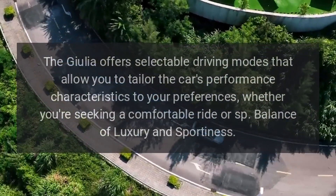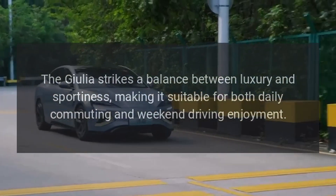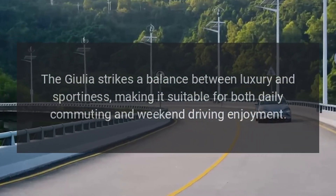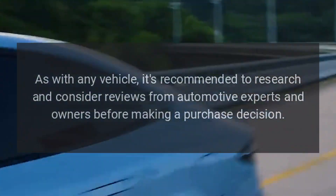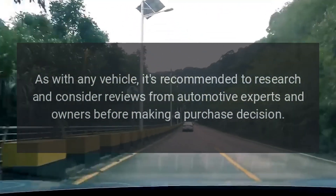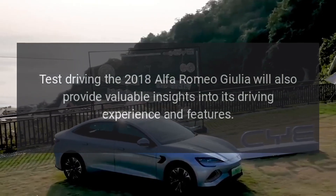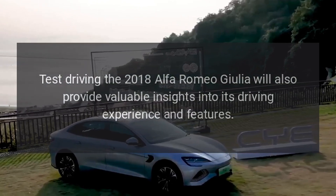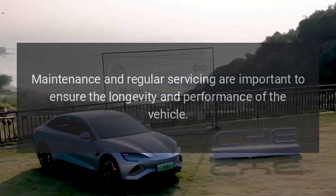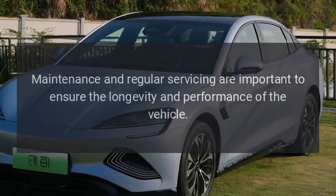Balance of luxury and sportiness. The Giulia strikes a balance between luxury and sportiness, making it suitable for both daily commuting and weekend driving enjoyment. It's recommended to research reviews from automotive experts and owners before making a purchase decision. Test driving the 2018 Alfa Romeo Giulia will provide valuable insights, and regular maintenance and servicing are important to ensure the vehicle's longevity and performance.